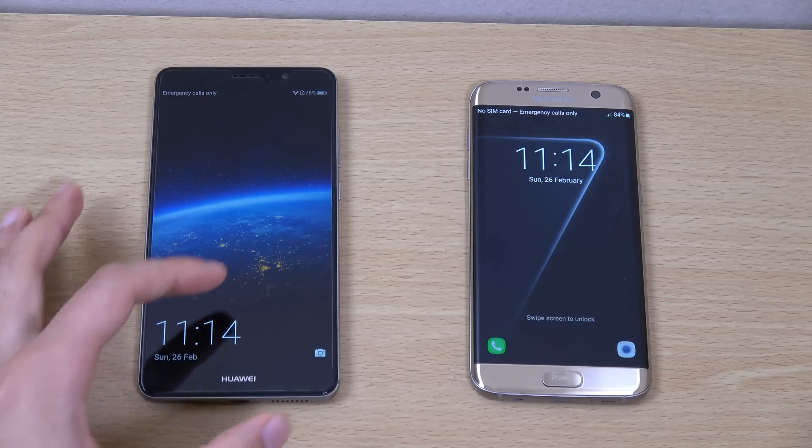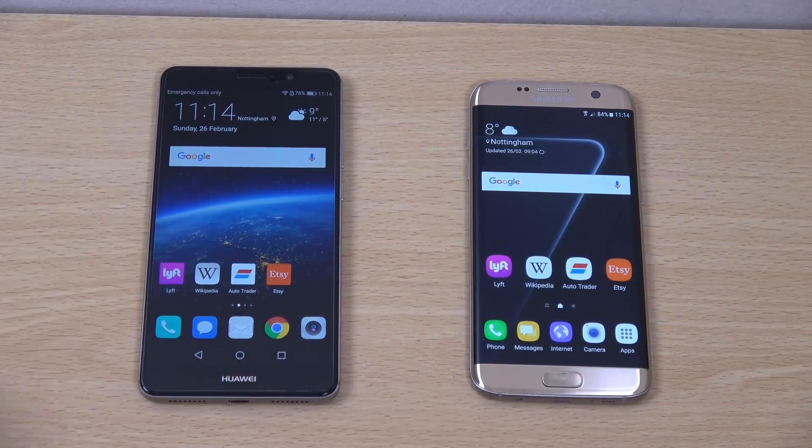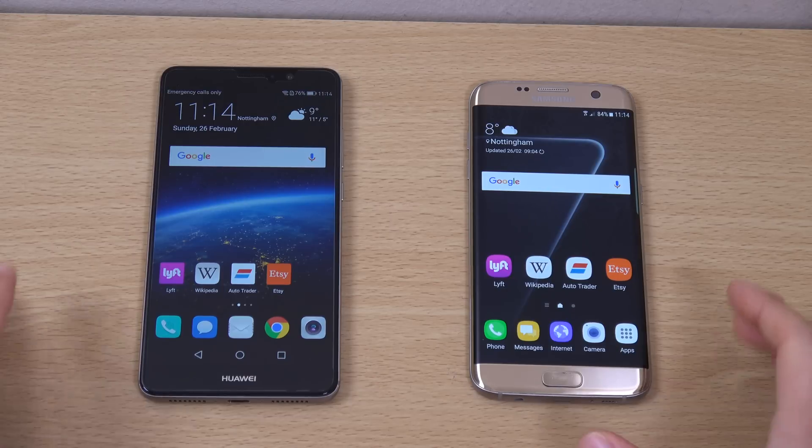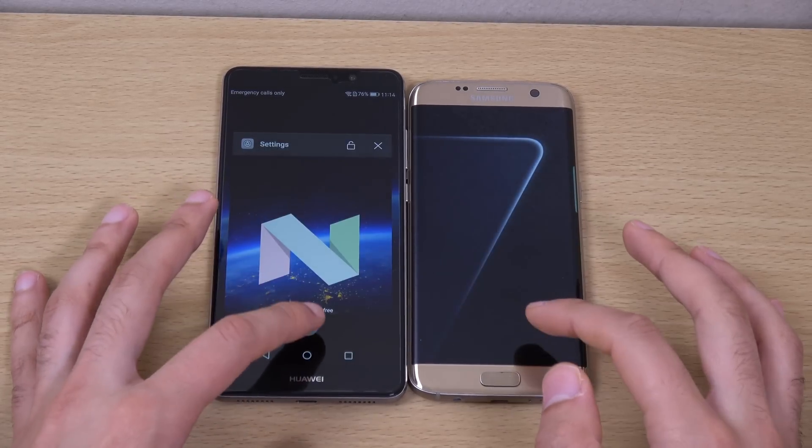Very fast boot up on the Mate 9 compared to the Edge. The Edge wasn't too far behind for a flagship phone though, which is nice. We're going to put them side by side and close everything down.